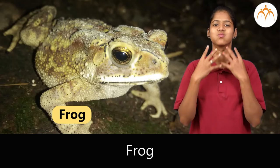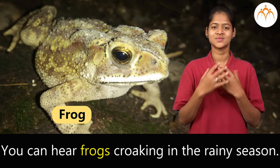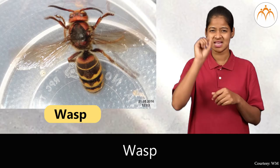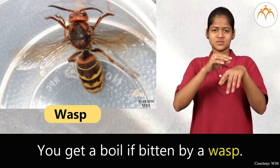Frog. You can hear frogs croaking in the rainy season. Wasp. You get a boil if bitten by a wasp.